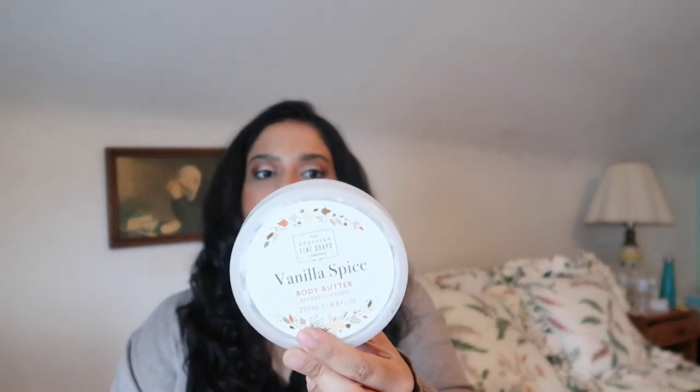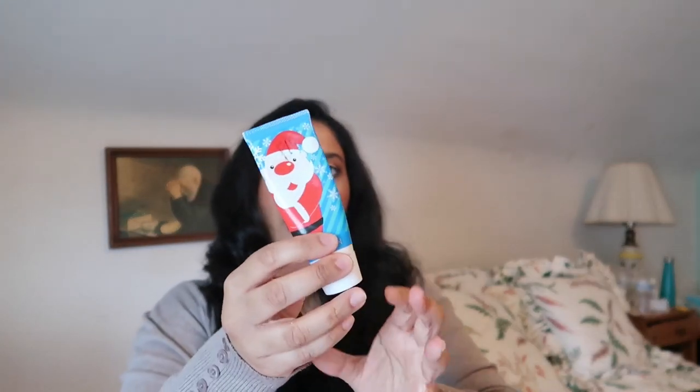We have another body butter from the same brand in Vanilla Spice — I'm probably going to repurchase it. It was really nice and I enjoyed it in the fall. Then I have this hand cream from Avon that someone gave me a while ago. I was using it during clinicals — it had more of a Vaseline-type consistency without a strong scent, which was perfect for the hospital. Really enjoyed it.